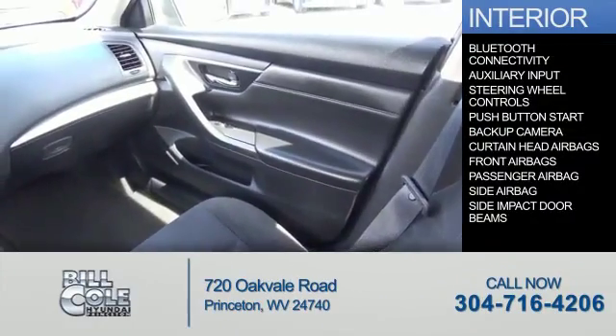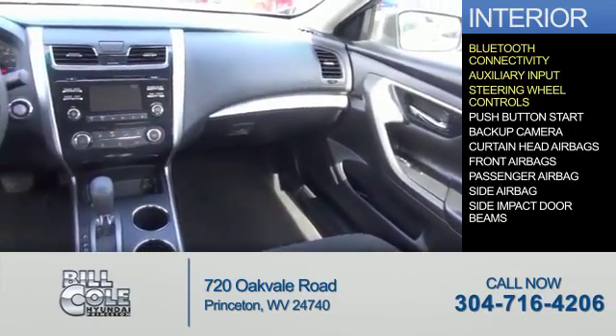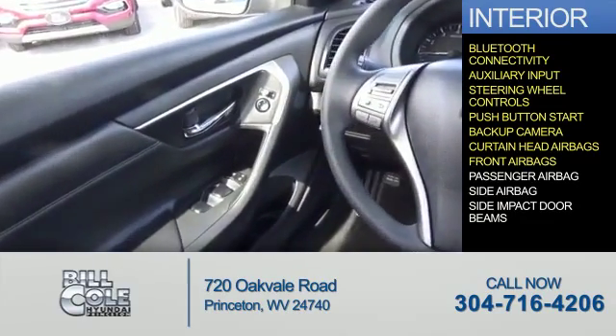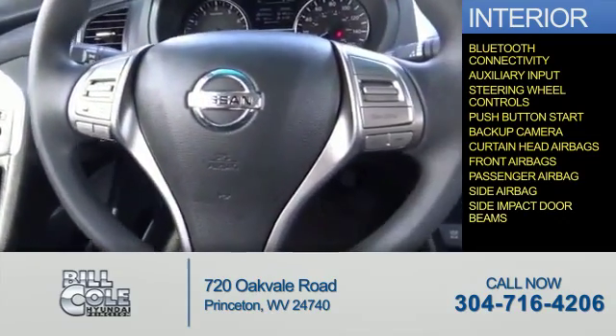Inside you'll find Bluetooth connectivity, an auxiliary input, steering wheel controls, push button start, a backup camera, curtain head airbags, front airbags, a passenger airbag, side airbags, and side impact door beams.